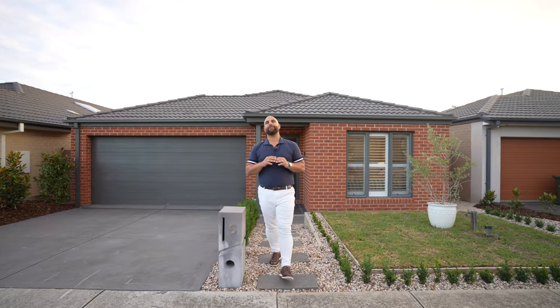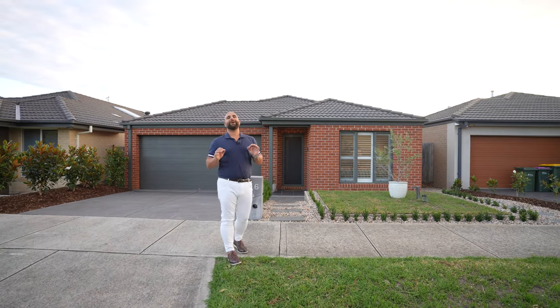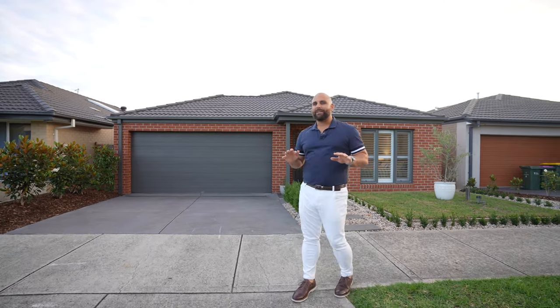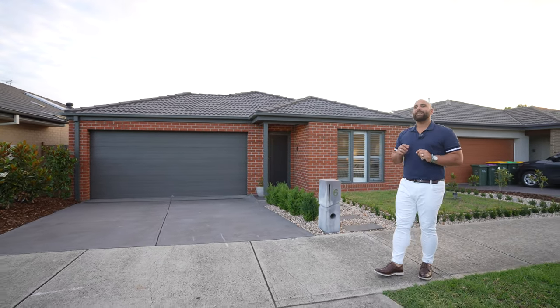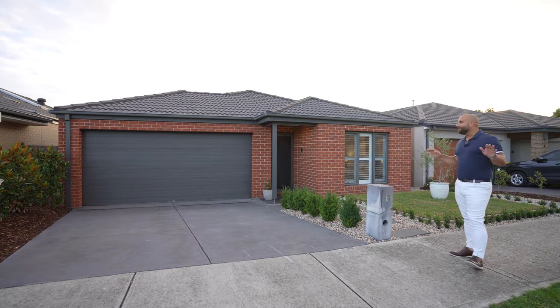We're going to show you the house in its full entirety — a full, unedited video so you can get a full glimpse and really grasp how the home is. As you'll see from the very beginning, this home is jam-packed with everything you need: three bedrooms, two bathrooms. It's low maintenance, ready to move in, and so flexible — perfect for first home buyers getting into the market or someone looking at downsizing to a single-level home.